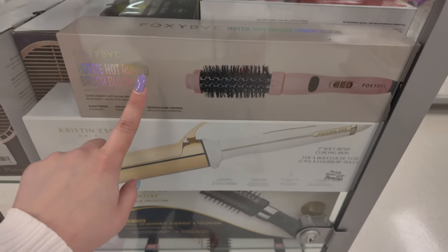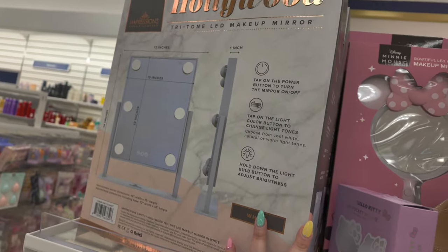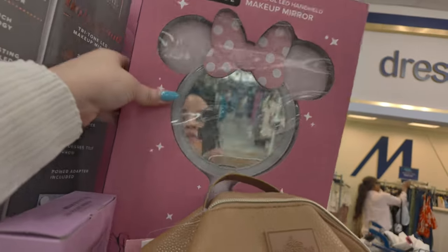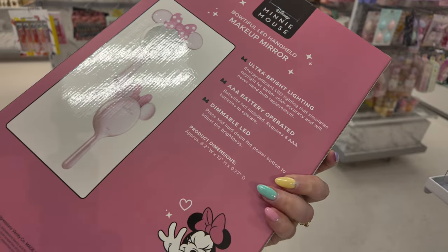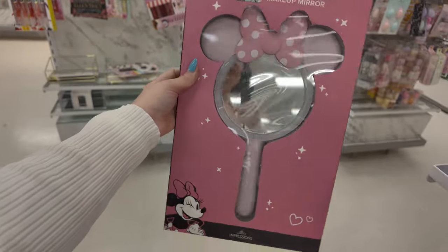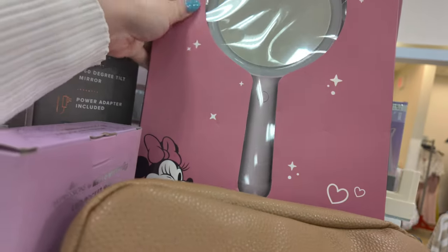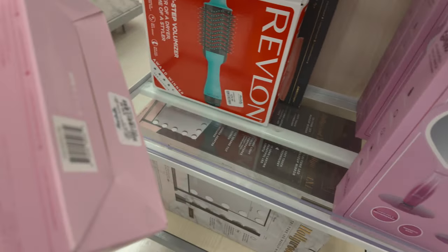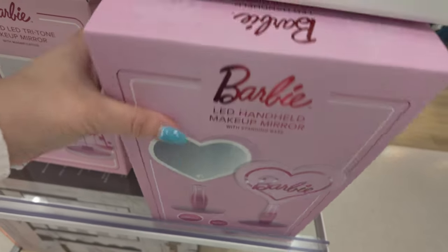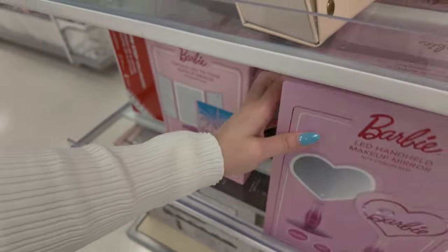On this side they have all these vanity mirrors — an Impressions one, a Mini Mouse one back here — so cute! $40, ultra bright LED, triple-A battery, dimmable LED. They also have a bigger mirror and Barbie ones — $40. And a smaller one for $16.99. Over here they have some belts — Vince Camuto set of three for $20: a black, a cream, and a boho-looking one. Steve Madden set of three for $10 — light pink, black, and white.